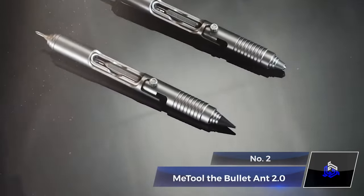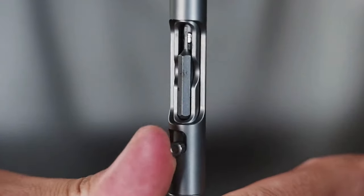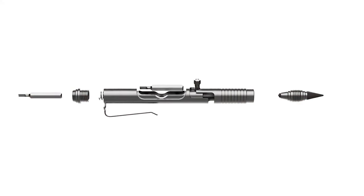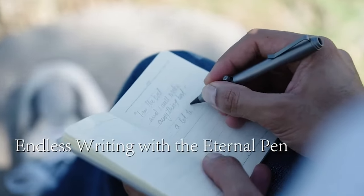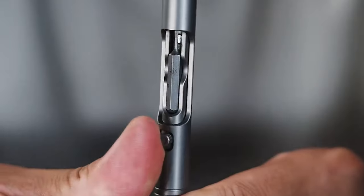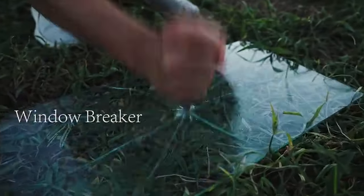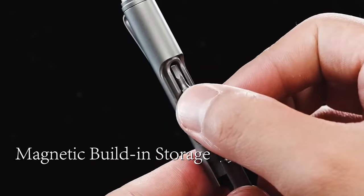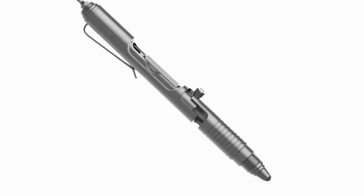Number 2. MeTool The Bullet Ant 2.0. In this day and age, a pen is more than just a pen — it's a multi-tool accessory, just like this one. Meet the Bullet Ant 2.0 by MeTool, a titanium multi-tool pen that goes beyond just writing. Crafted for practicality, it features a bolt-action bit driver, a window breaker tip for self-defense, and a magnetic slot for two bits, including an S2 Alloy Tool Steel Bit. This pen is your all-in-one companion, effortlessly blending utility and sleek design.